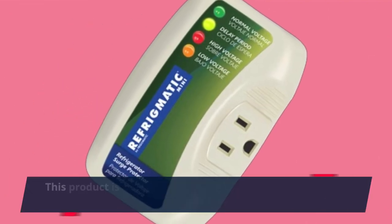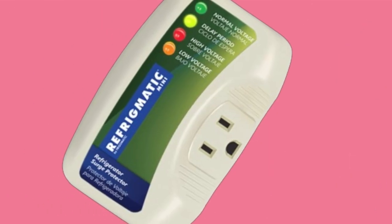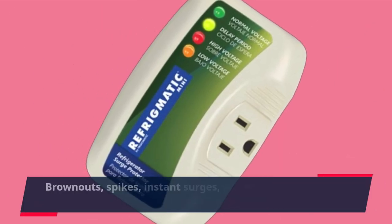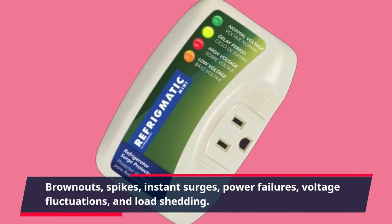This product is designed to protect your refrigerator from high and low voltage, brownouts, spikes, instant surges, power failures, voltage fluctuations, and load shedding.